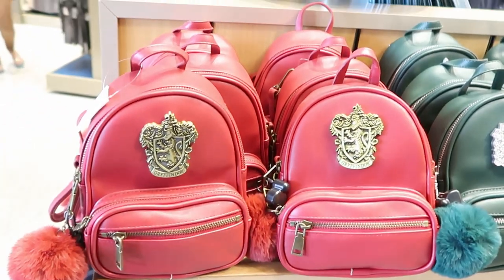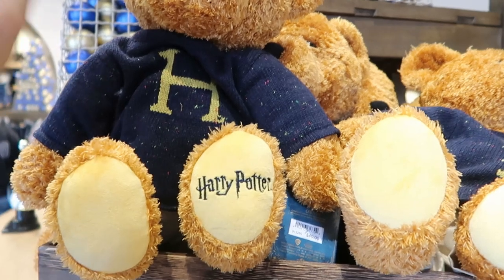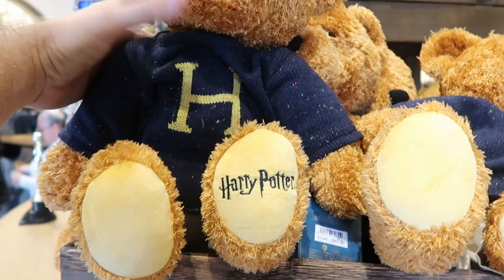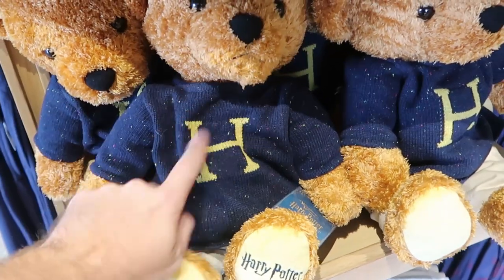Here's the Gryffindor and Slytherin backpacks. They have some awesome new Harry Potter plushies — these are teddy bears. It's embroidered on the paw there. Harry Potter and he's actually wearing Harry's Christmas sweater. Like this is awesome, very very amazing. These are only $40 a piece — like these are very large in size. I'm surprised at the price of those.